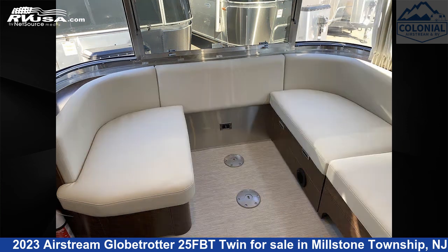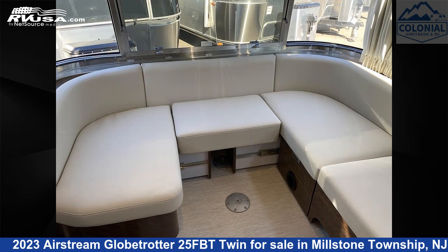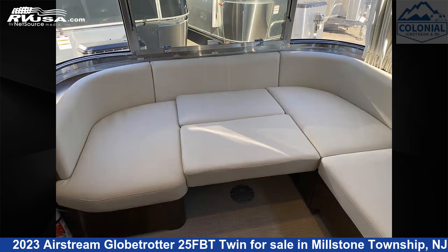This new Airstream is 25 feet 11 inches in length and features a Copenhagen cream, dark walnut interior. It sleeps 6 and includes a TV, water heater, spare tire kit, LP detector.